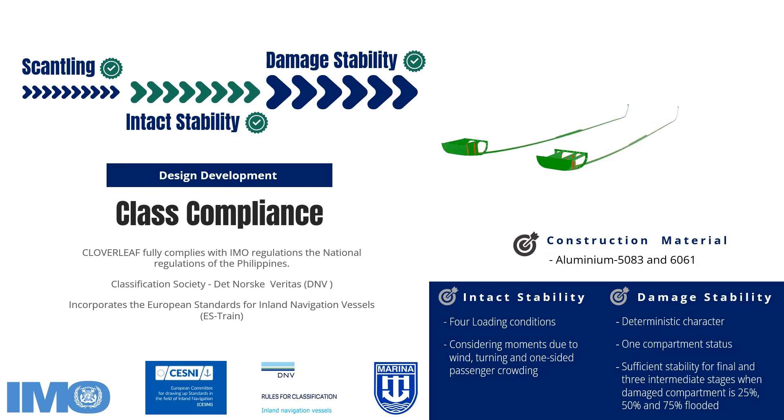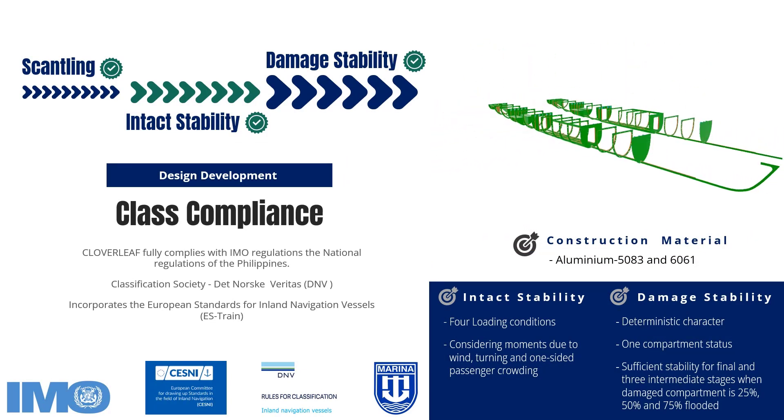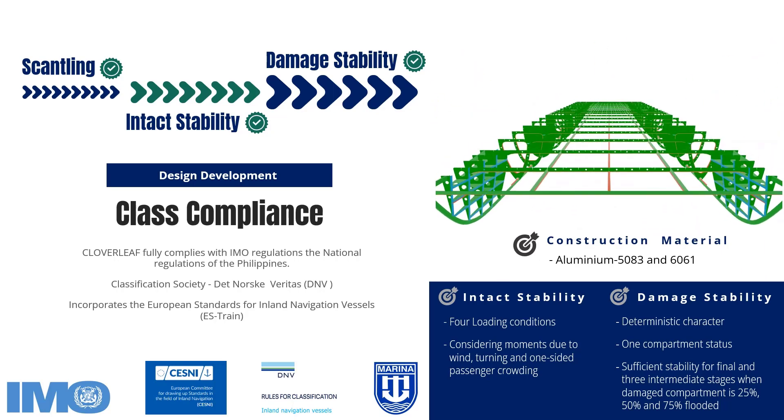Cloverleaf fully complies with DNV and IMO rules. The use of an aluminum structure not only offers economic benefits, but also allows for the vessel to be fully produced at a local shipyard, supporting the community and fostering local growth.